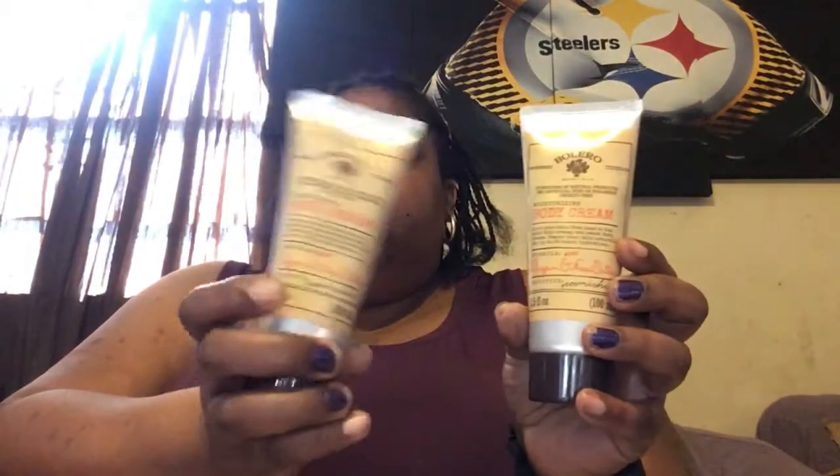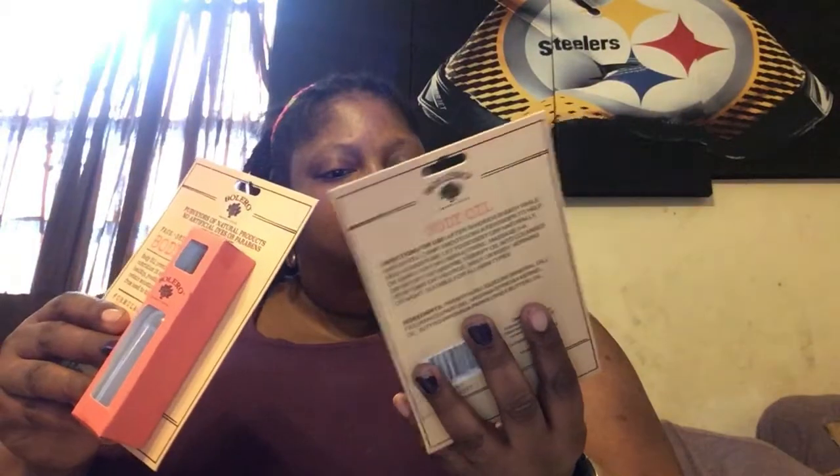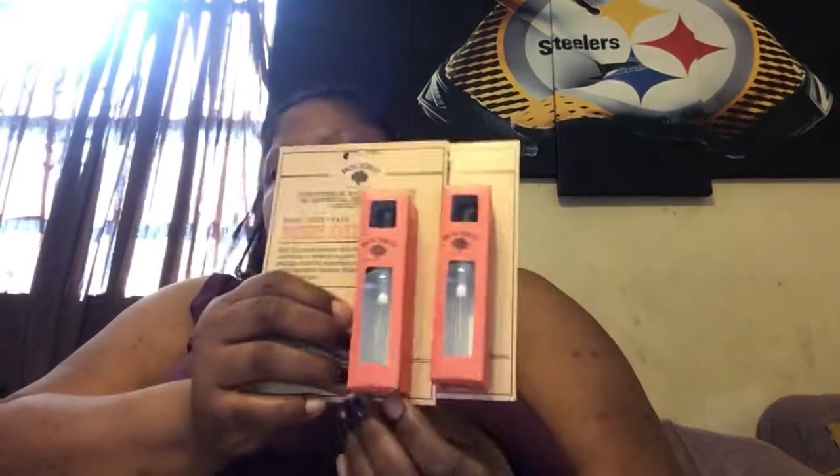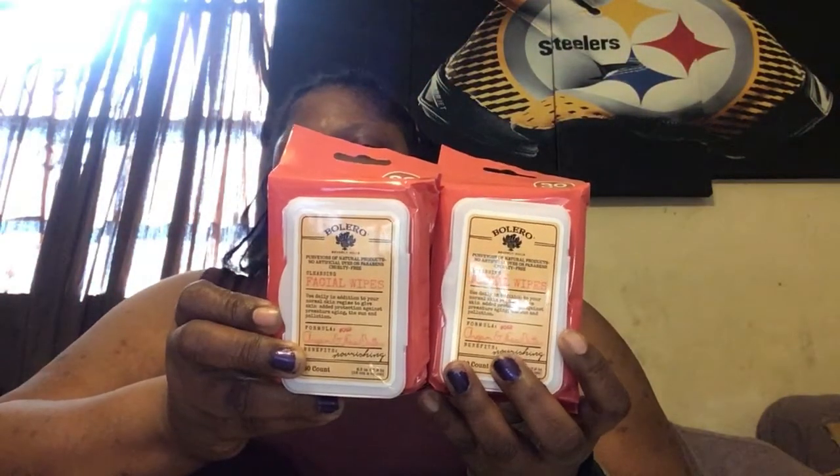Now I'm on to the Bolero. This is the Body Cream in Argan and Shea Butter. Got two of them. And I got two of the Body Oils — they say skin or hair, so I'll probably end up putting them in my hair. And I got the Facial Wipes to go with it.